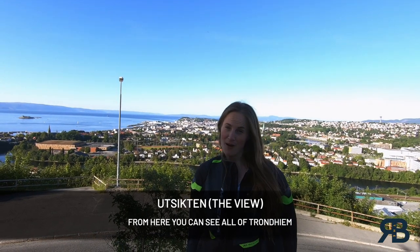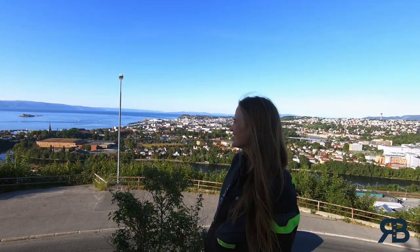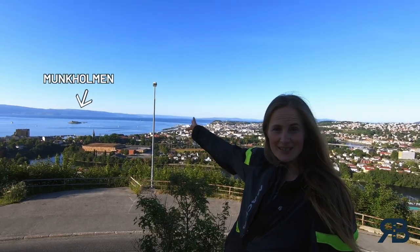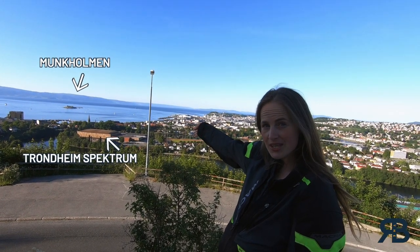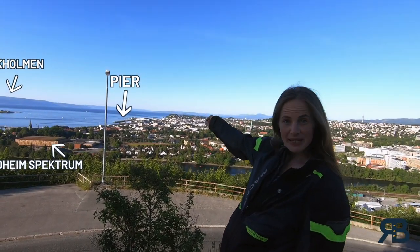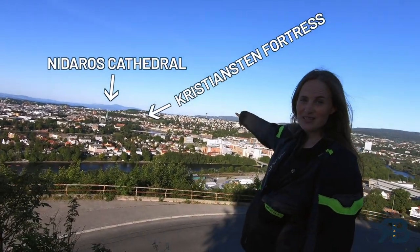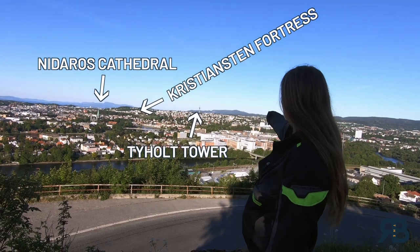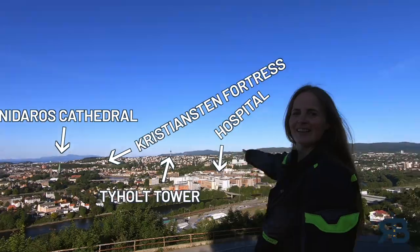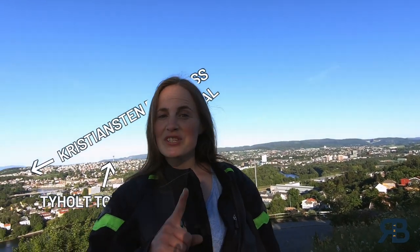We've come to our second-to-last stop — this place is called Utsikten, which translates to 'The View,' and you can probably see why. We thought we'd give you an overview of the city we were born and grew up in. Out here you can see the island Munkholmen, which is an old monastery, and the big building down there is a sports and concert arena. You can also see the pier, the cathedral, the fortress, the hill tower where I grew up, the hospital I work at, and the university.